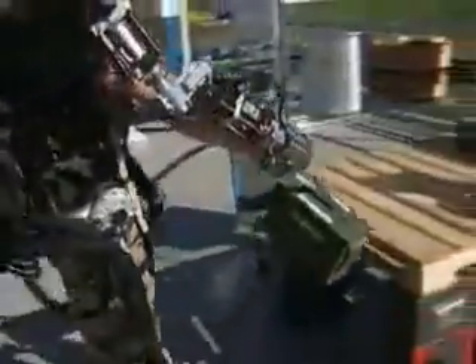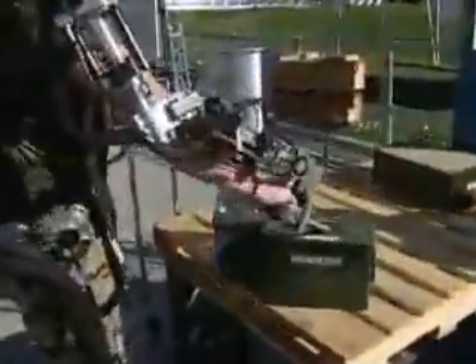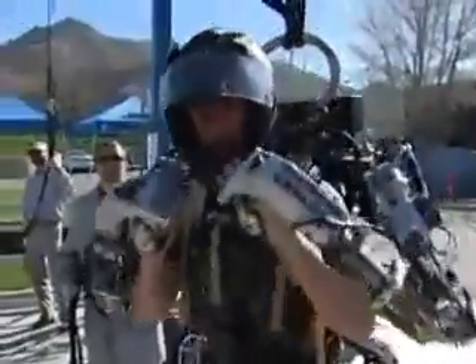With the exoskeleton, Raytheon is not only satisfying a need — the company is pushing the boundaries of technology to where science fiction will one day meet reality.